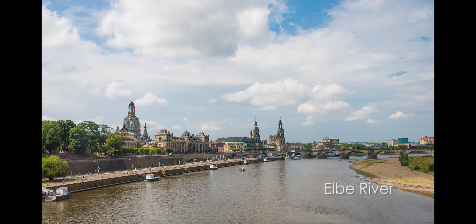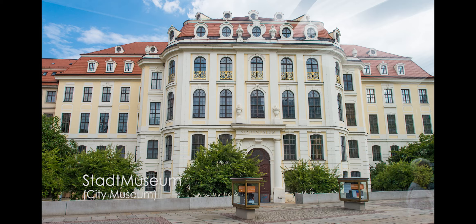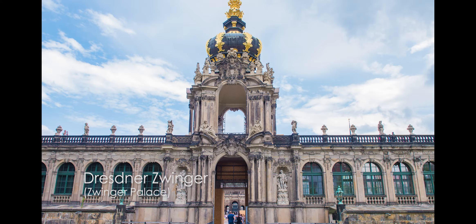Here's Albertplatz. There are several fountains, the river, the city. This is the old town and the beautiful Zwinger Palace — I don't know how to pronounce that either.